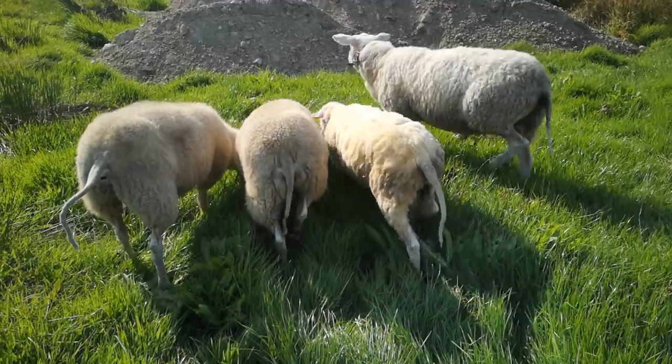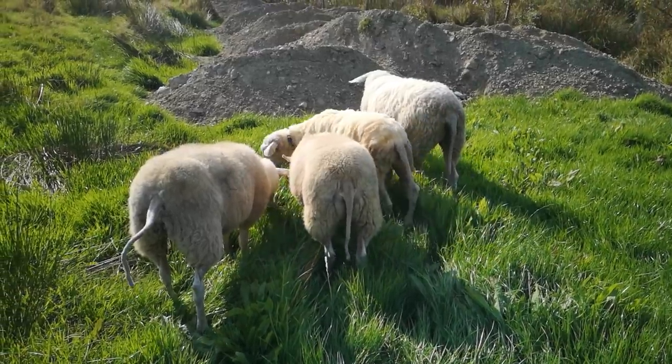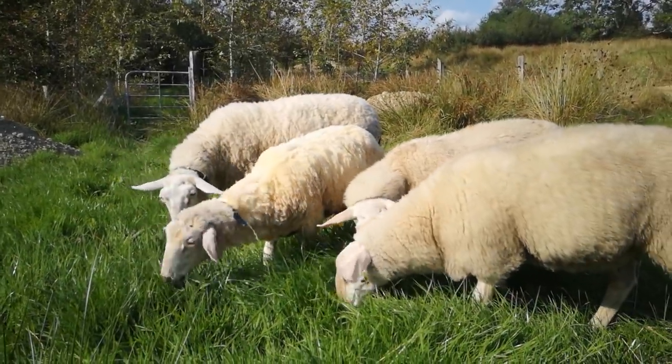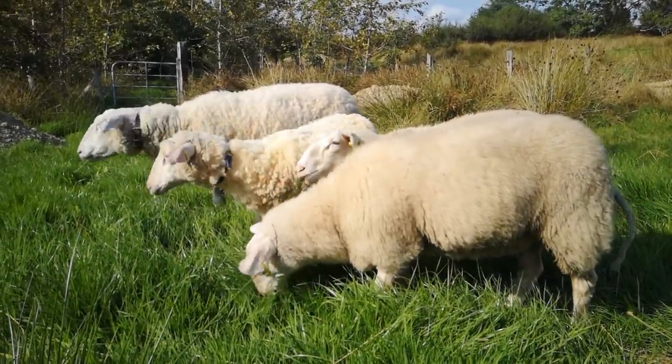I decided to give Otto, the new ram lamb, another quick haircut as he was born in February and his long wool is a bit of a risk factor for getting fly strike — a horrible parasite disease sheep can get at this time of year.